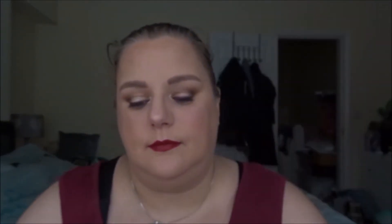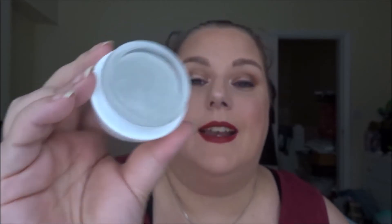The next item is another skincare item, but this time for the face. It is the Anew Clinical Lift and Firm face lifting cream with polypeptide X from Avon, and it is all gone and completely empty now. I will confess that technically it isn't all gone, because I have been mixing this face cream with a foundation that is also in this project.